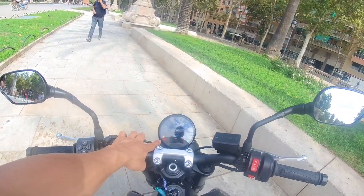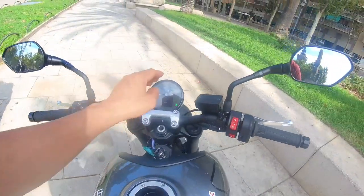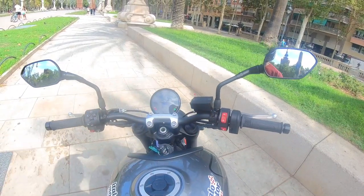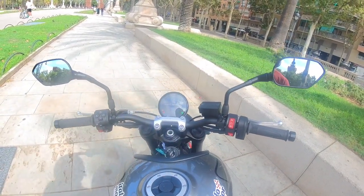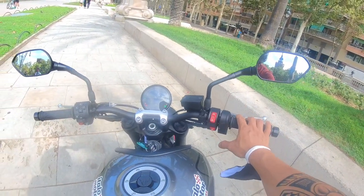Engine warning, oil — kung kailan ka magpapalit. Neutral. ABS. Simple lang naman yung kanyang screen. Tapos, ito yung kanyang hazard light.